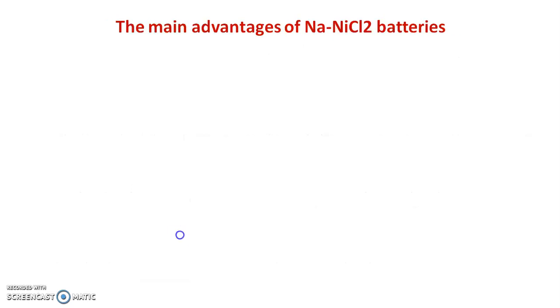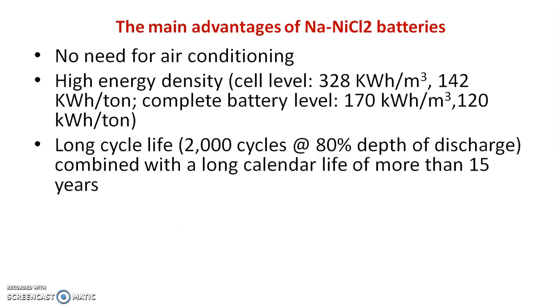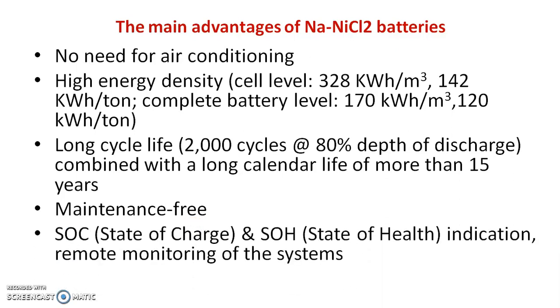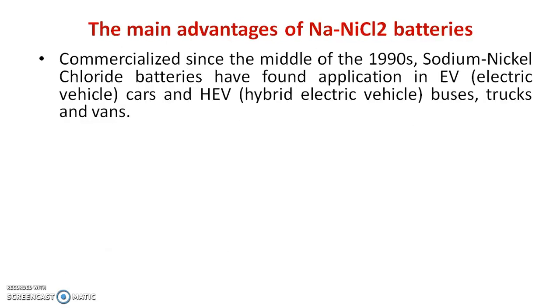The main advantages of Na-NiCl₂ batteries include: no need for air conditioning, high energy density, long cycle life, and maintenance-free operation. They also offer state-of-charge and state-of-health indication, remote monitoring of the system, zero emissions, and high recyclability of raw materials.